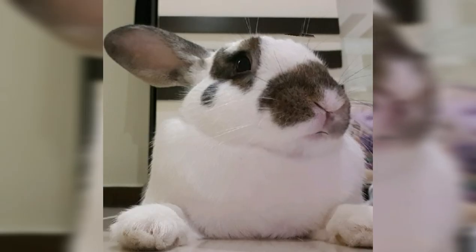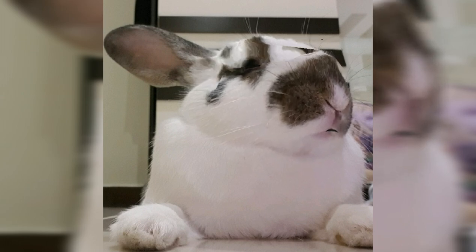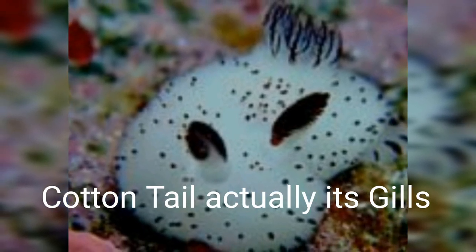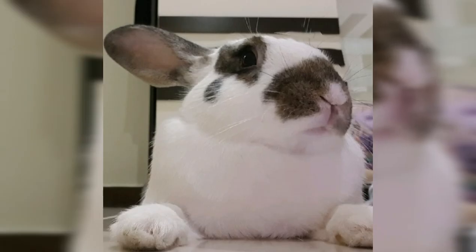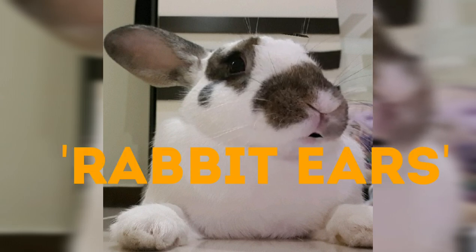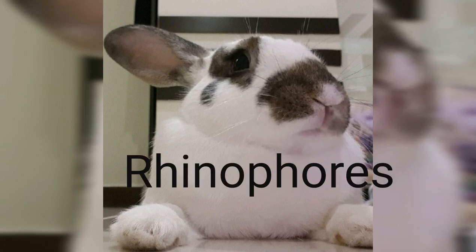It is nicknamed the sea bunny because of its cotton tail, which are actually its gills. Its rabbit ears are sensory organs called rhinophores that help them find food and mates.